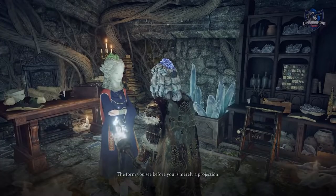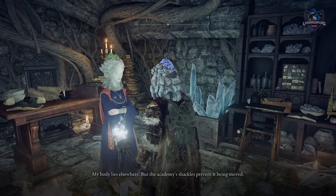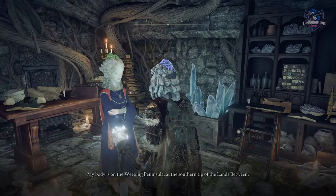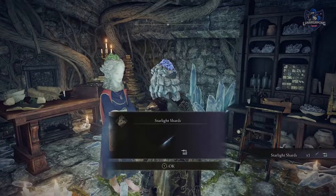Find your way out of the cave and back to Sellen. Speak with her and she has a favour to ask — she mentions this is not her body but only a projection and she asks you to find her real body, which is what we're going to do next. Also ask her about Master Lusat and she will reward you with the Starlight Shard incantation.